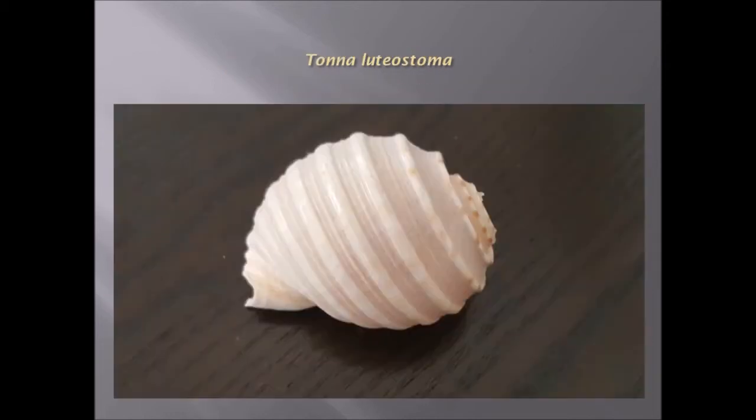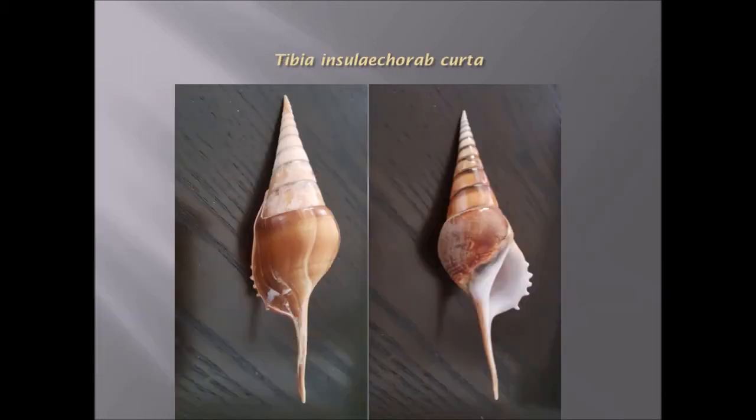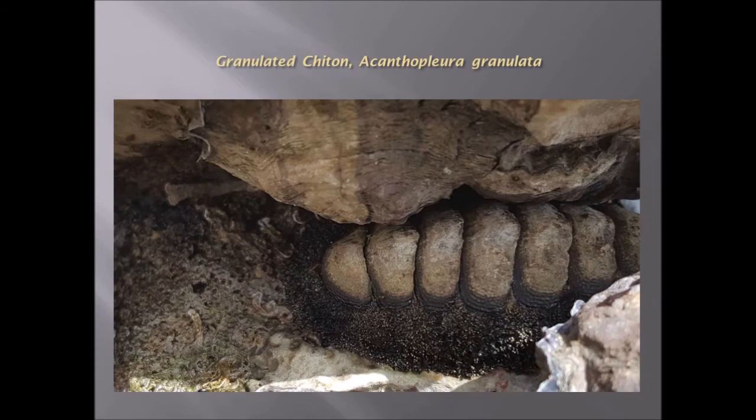Tonna luteostoma, with beautiful spiral ridges. This is a paper nautilus — Argonauta hians. Coral washed to shore. Granulated chiton — Acanthopleura granulata.